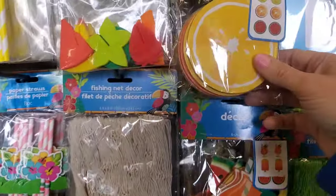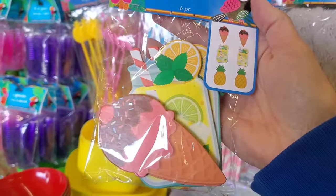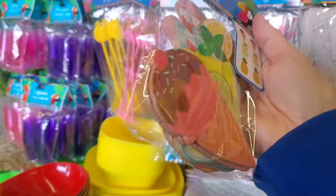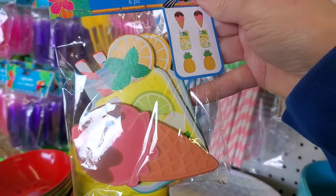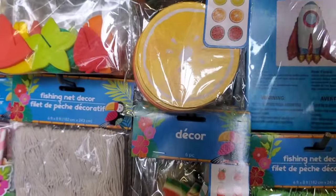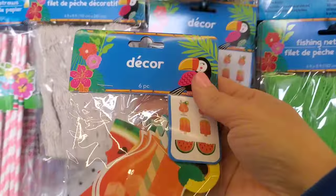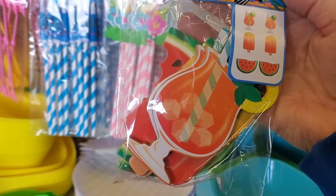These are new decor pieces — you get a little pack of six with an ice cream cone, a little lemonade drink, and a pineapple. You can make it as a garland, scatter them around your table, or so many different things. They also have a different pattern with a little drink, popsicle, and watermelon.